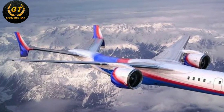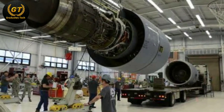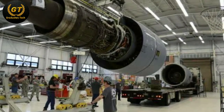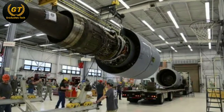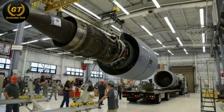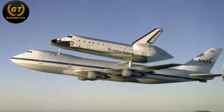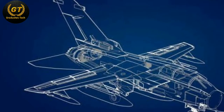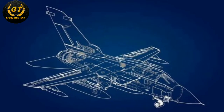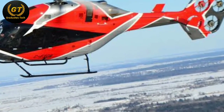First of all, what is aeronautical engineering? Aeronautical engineering deals with the science, mechanism, and working of aircraft that moves in the atmosphere of the earth. Aeronautical engineers manufacture, design, and maintain airplanes, helicopters, spacecraft, jets, and more.